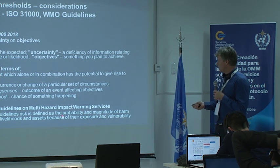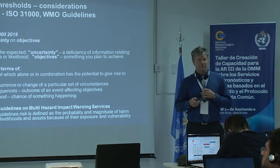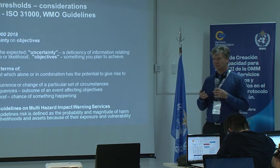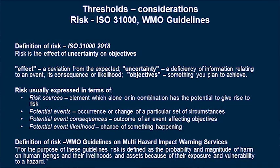Uncertainty maps pretty well to probability. Objectives — well, what's our objective? Ultimately we're trying to reduce impact on socioeconomic activities, so that's there too. Effect of the uncertainty on the objectives — my best interpretation is that the effect being a deviation from the expected is really incorporated in that whole definition of risk in the WMO guidelines.